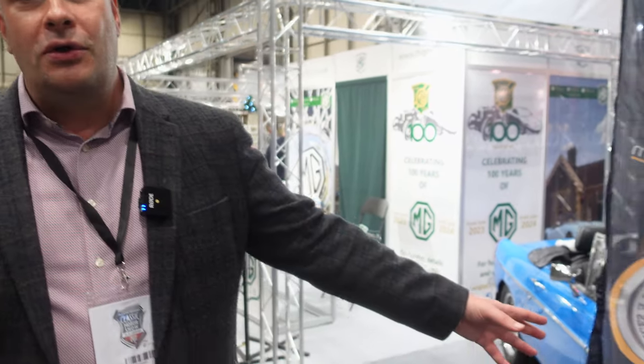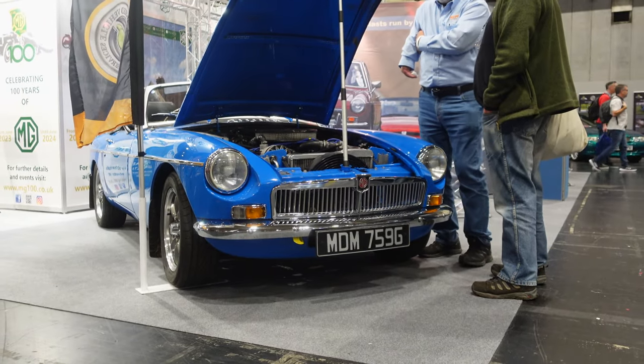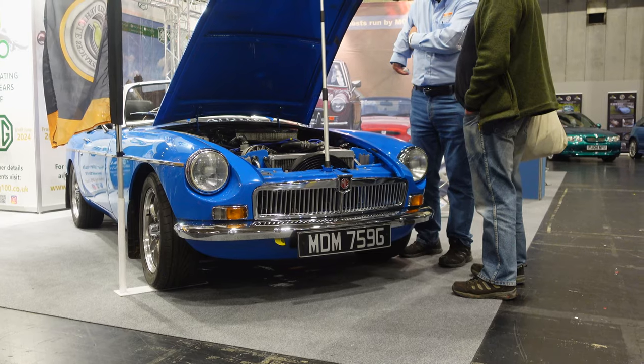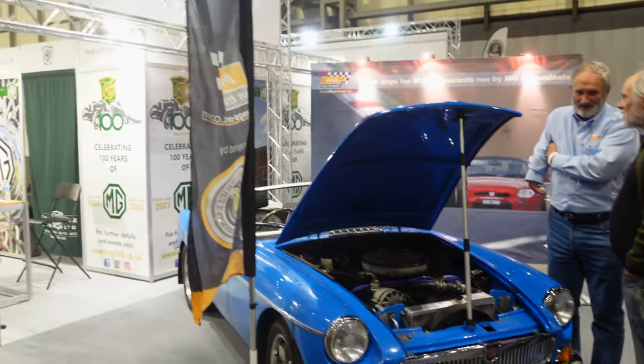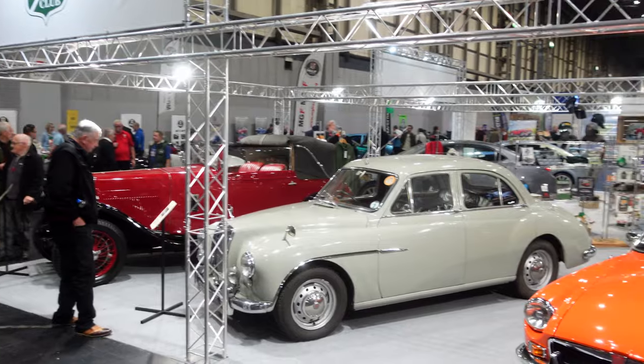This model is the MGB, which in 2022 celebrated a monumental 60th anniversary. Here is an MGB on the stand at the NEC with a V8 engine in this particular one. At the British Motor Museum in Gaydon in September 2022 there were thousands of MGBs celebrating the 60th anniversary, so the celebrations continue.